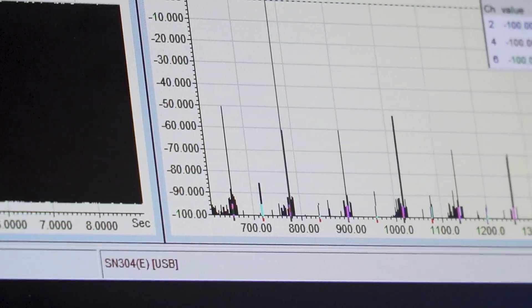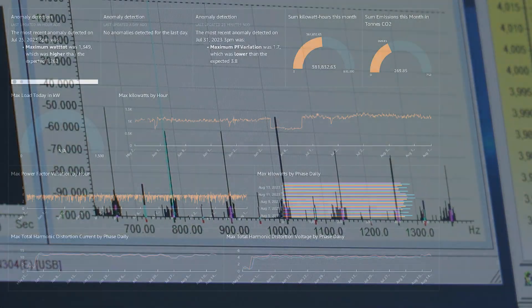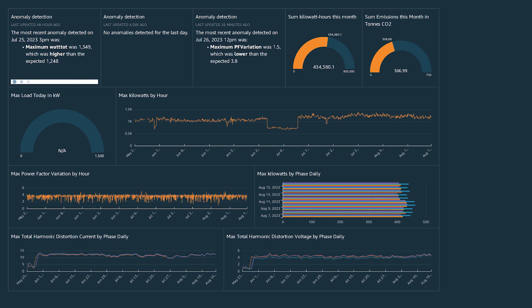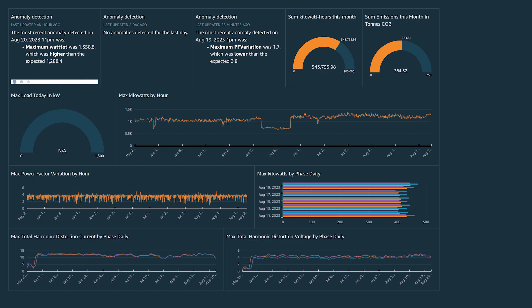mPath employs proprietary algorithms to analyze and diagnose key critical operating parameters. Based on decades of operating and maintenance experience, the results are summarized in a straightforward report.